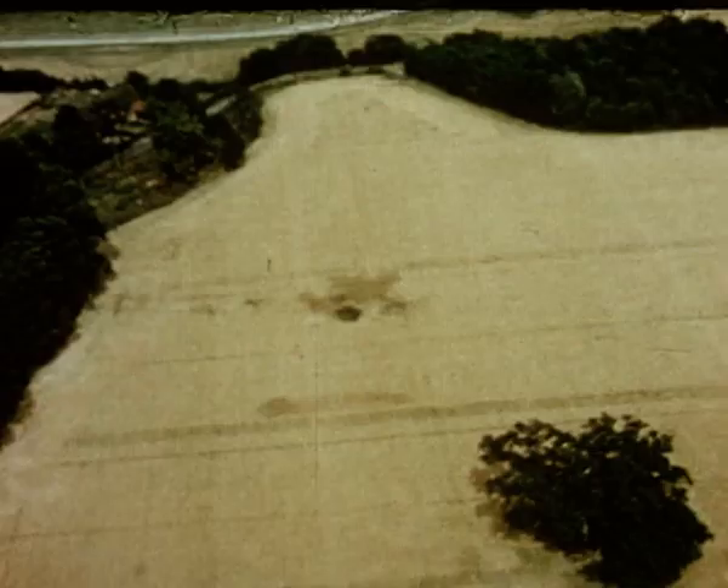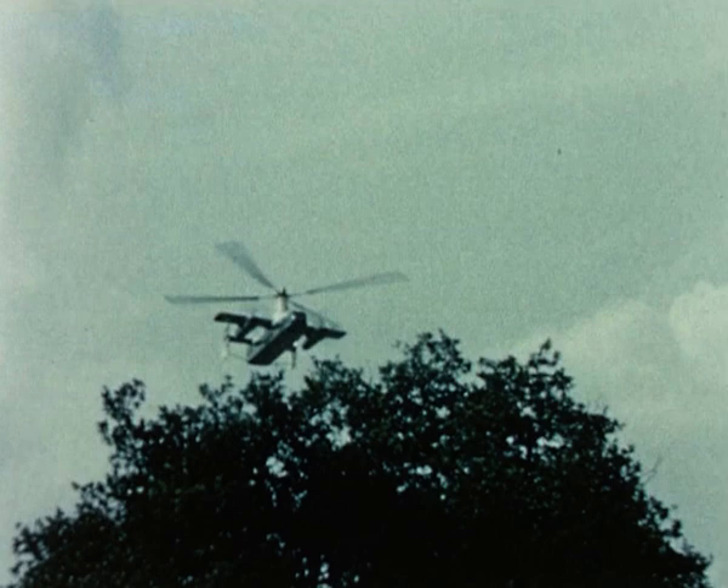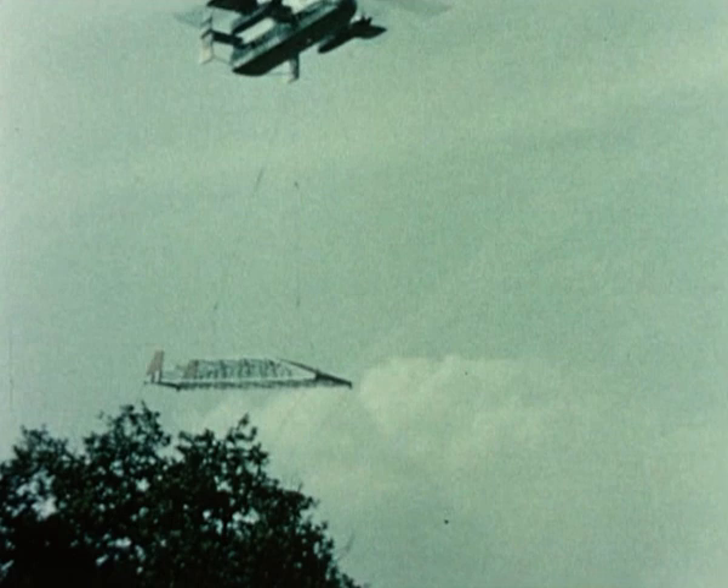Being a versatile aircraft, there are obvious military applications for carrying troops, armoured vehicles and equipment. Rear loading is made easy with the large clamshell doors. If the load is too unwieldy to be stored internally, it can be slung underneath.